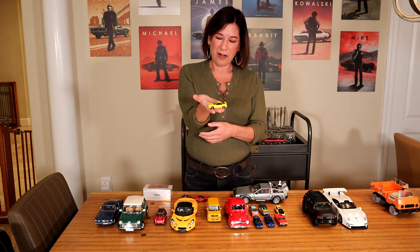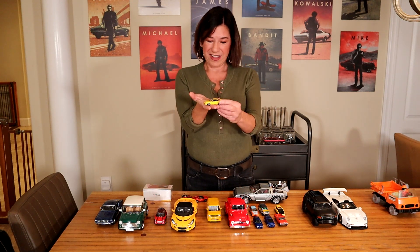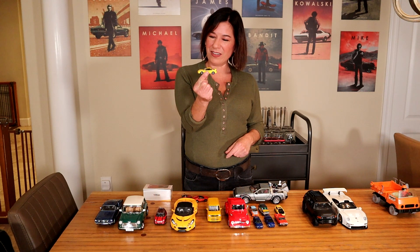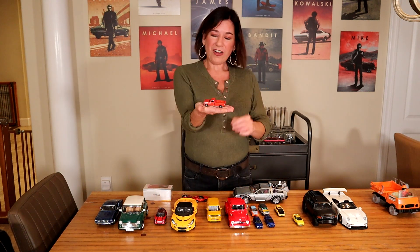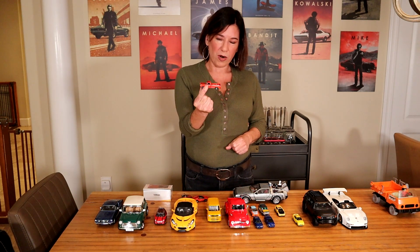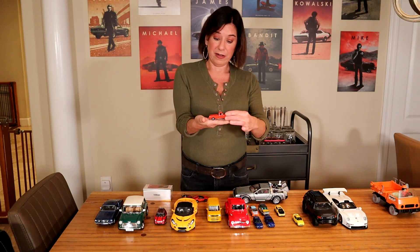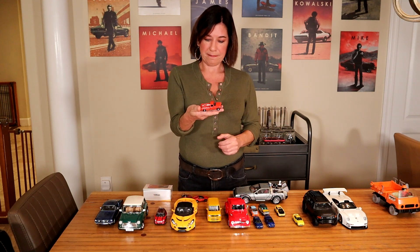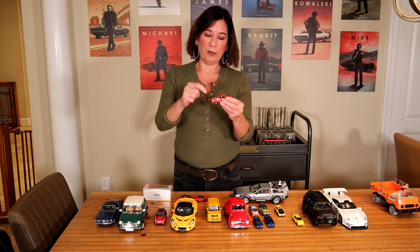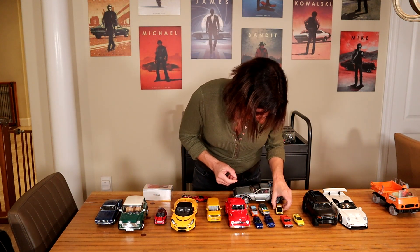Now we have a little Integra Type R, because D used to have a Type R back in the day and I had a white GSR. Of course we had to have one. Finding a lunar green one has been the hardest thing in the world, so whenever I see one that's basically the same year I just buy it because it's a pretty neat-looking car. I just need little people sitting in it — that'd be cool.